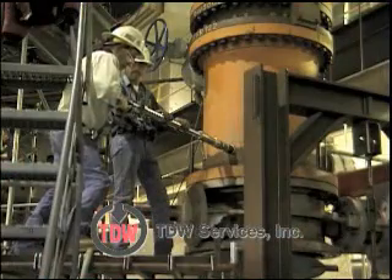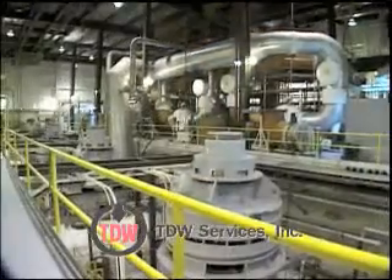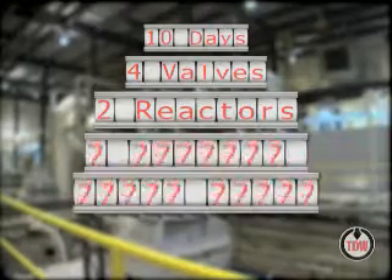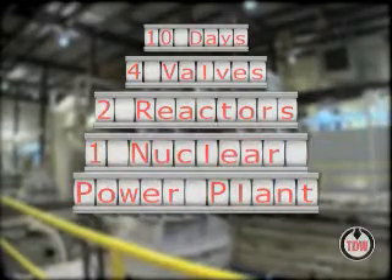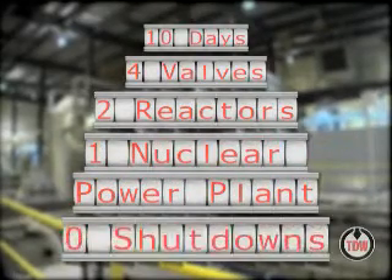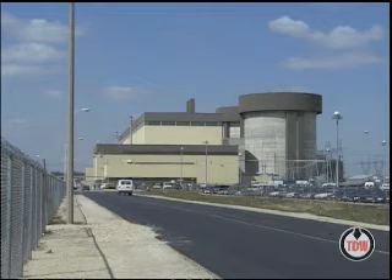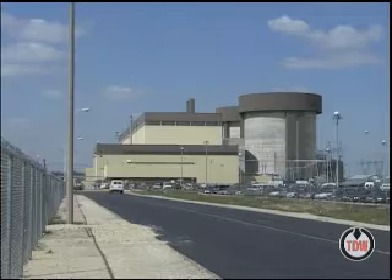TDW Services safely and successfully completed the project — 10 days to replace four 60-inch valves for two pressurized water reactors at one nuclear power plant, with zero shutdowns, as the nuclear power plant hummed along without shutdown or lost revenue.